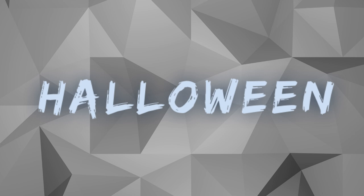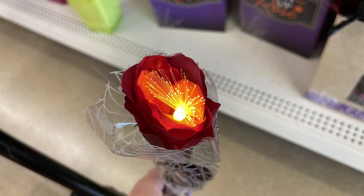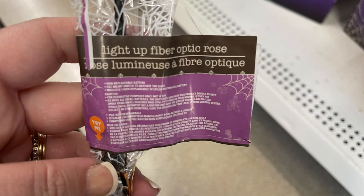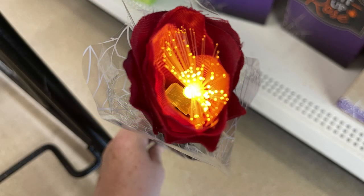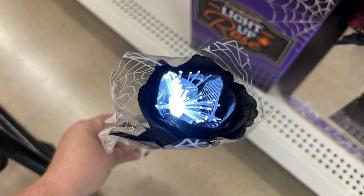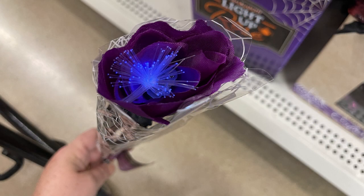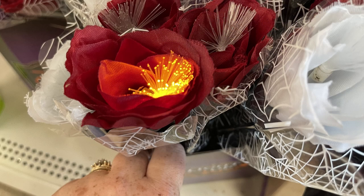Now for the Halloween items. They have their LED flowers — these are really cute, they are a rose that lights up in the center with fiber optic little lights right in the middle. They come in quite a few different colors: red, white, black with a white light in the center, purple with a bluish-purple light in the middle, and red with an orange light in the center.